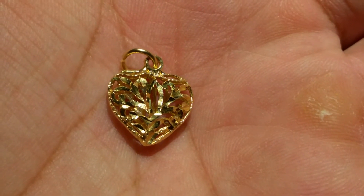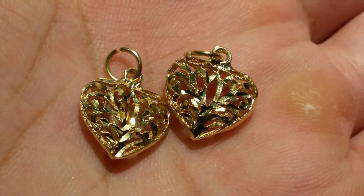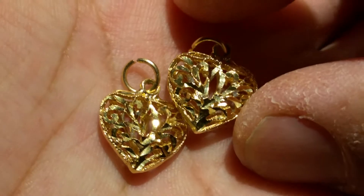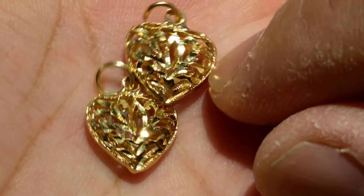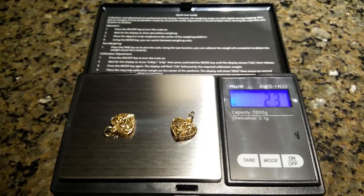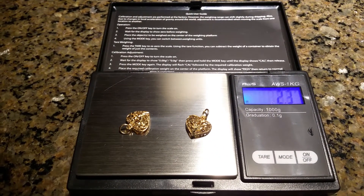Let me get a close-up for you guys. It's just very cute. I don't know what the recommended age is for little girls to wear necklaces, but I really like them — very cute, almost like a little tree design. Very nice pieces. They weigh 2.3 grams — very cute 14k pieces.